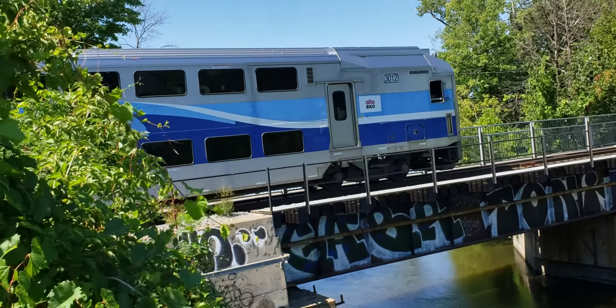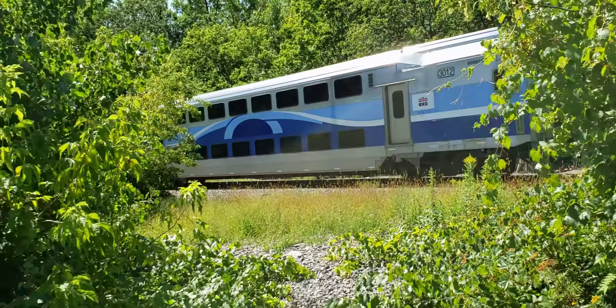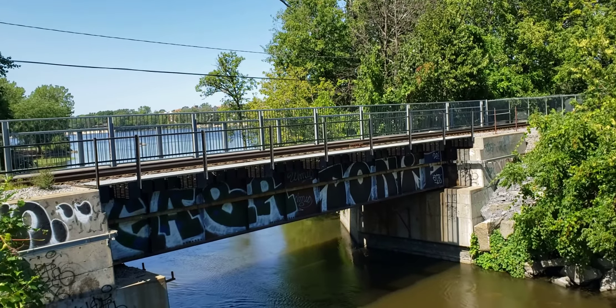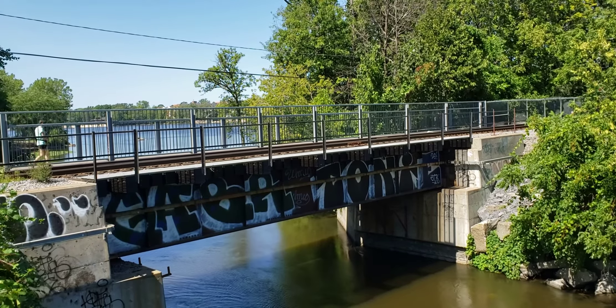And just four cars. What's interesting about this bridge is that it has gauntlet track, where it squeezes two train tracks onto this one bridge, but the tracks kind of overlap each other.